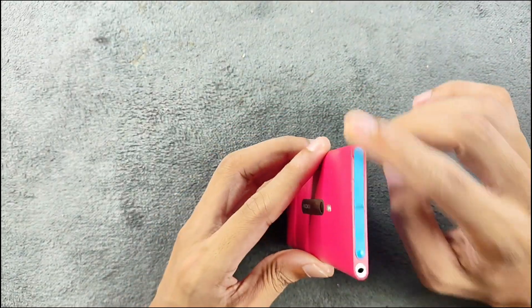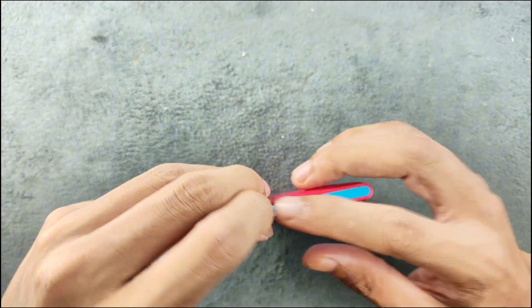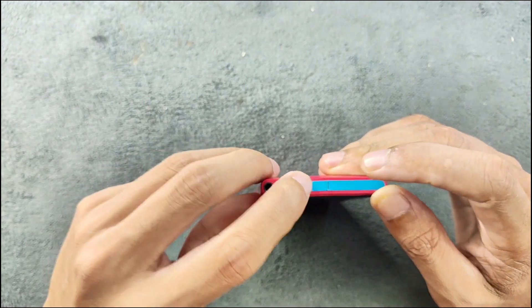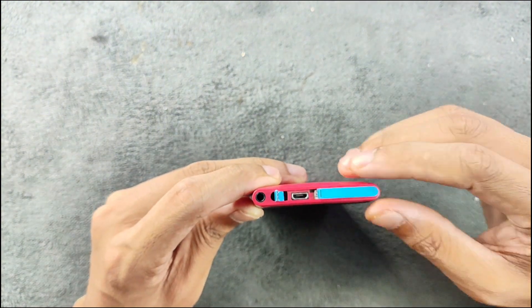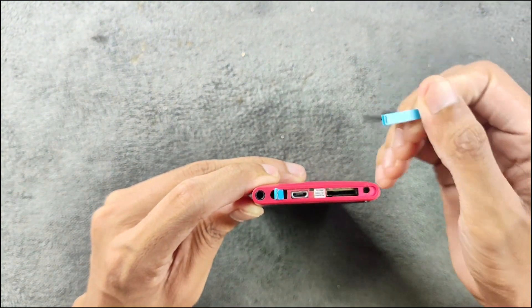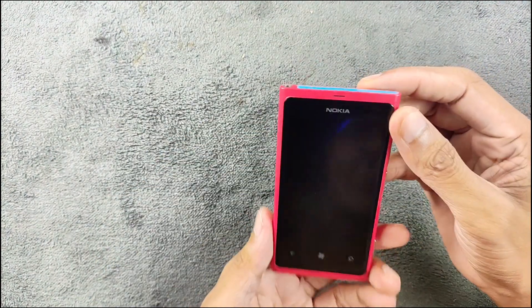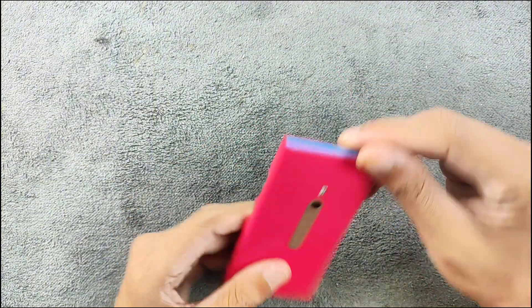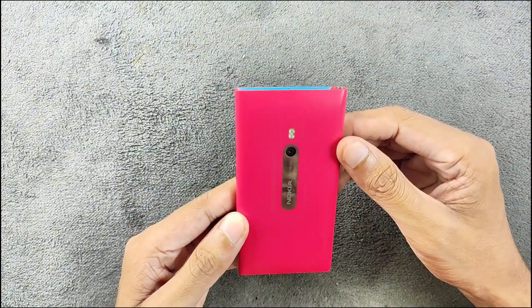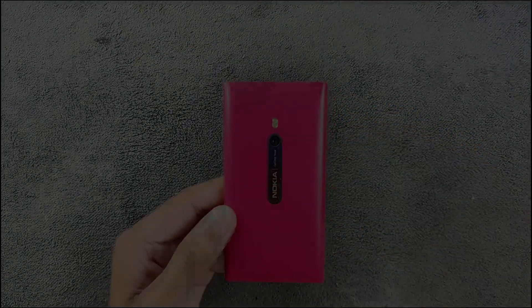It has a micro USB port, a 3.5 mm headphone jack, and a SIM card tray that you push open. It's a pretty nice design that still looks good even today. That's all about the Nokia Lumia 800 — thank you very much for watching and I'll see you in the next one.